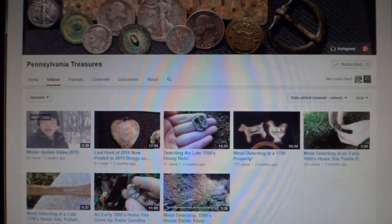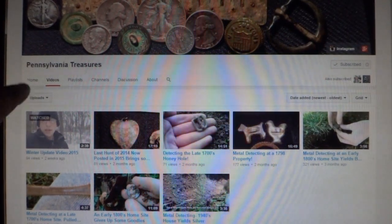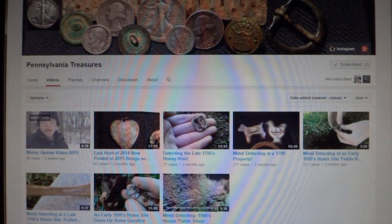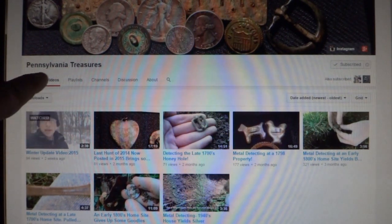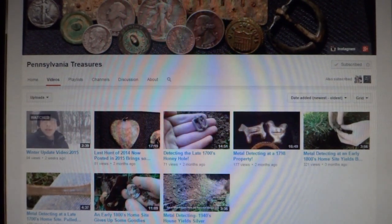Hey everyone. Here's an up-and-coming channel I wanted to let you know about. It's called Pennsylvania Treasures on YouTube. I want you to go check this guy out. He's a young fellow. He got started on YouTube about six months ago, and he is very passionate about this hobby. So let's go support this guy and welcome him into the metal detecting community on YouTube. Pennsylvania Treasures, this week's shout-out of the week.